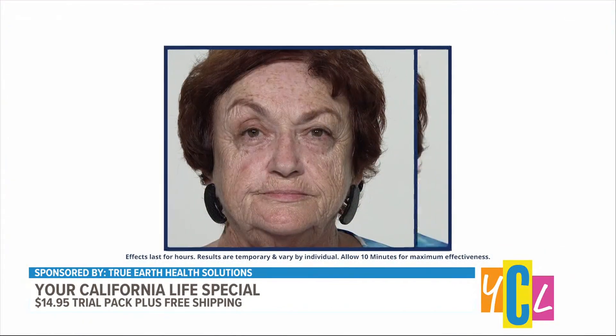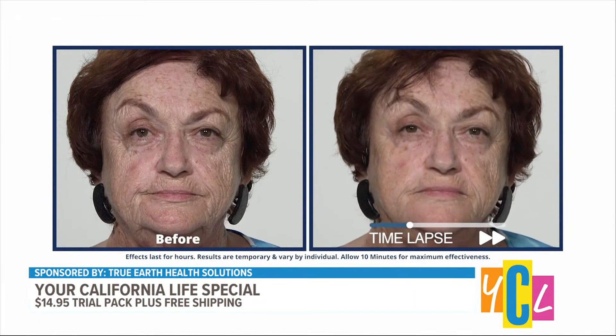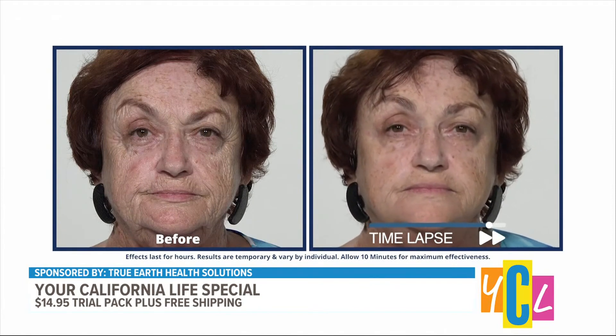What makes Plexiderm so effective? They've taken shale clay, extracted the nutrients from it — which are called silicates, a mineral — and infused that into the serum. When you apply it to clean, dry skin, it actually pulls up the moisture from your skin and tightens simultaneously, leaving you with a beautiful, smooth appearance.